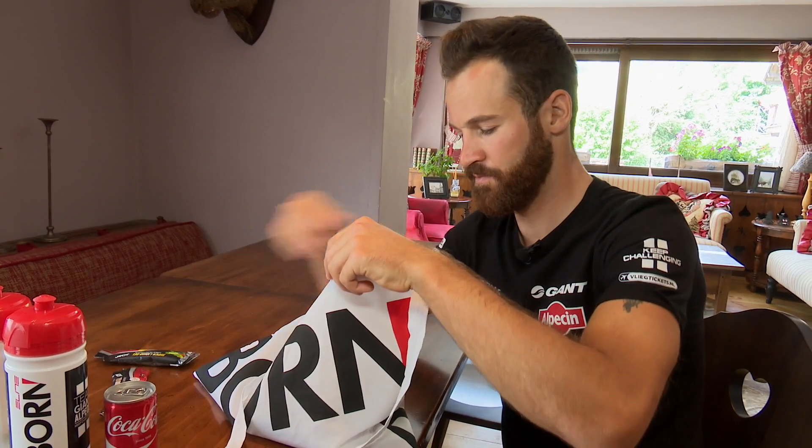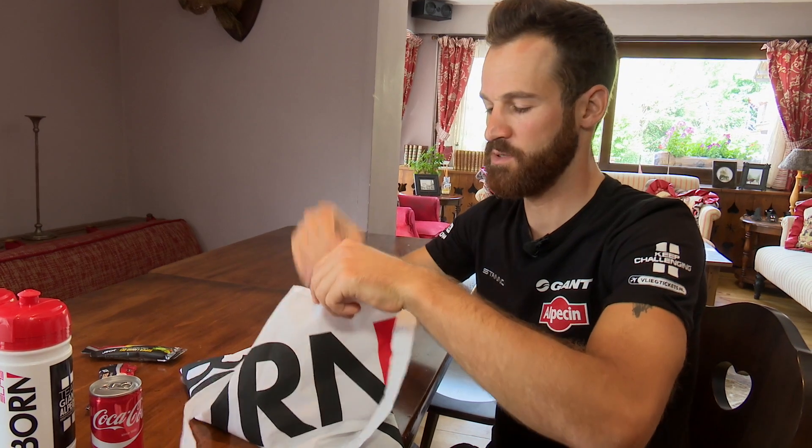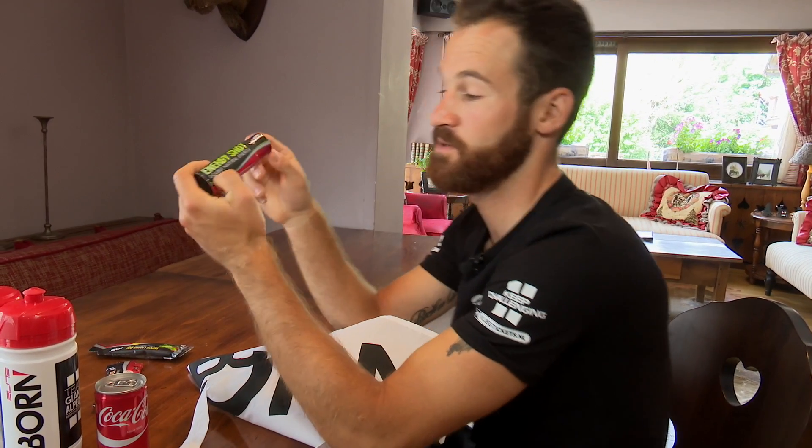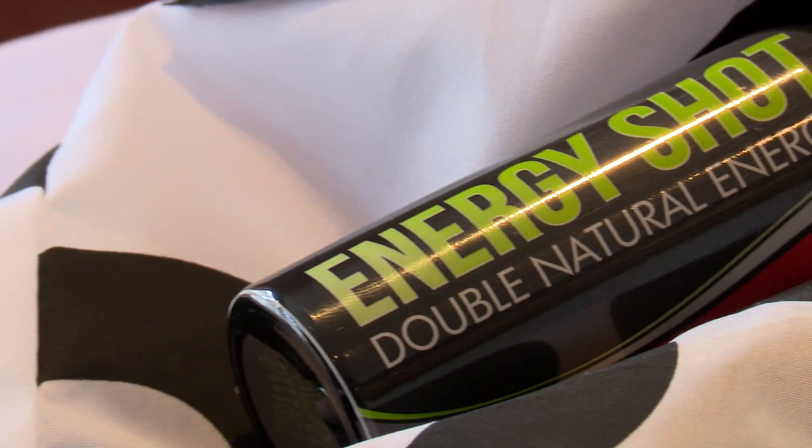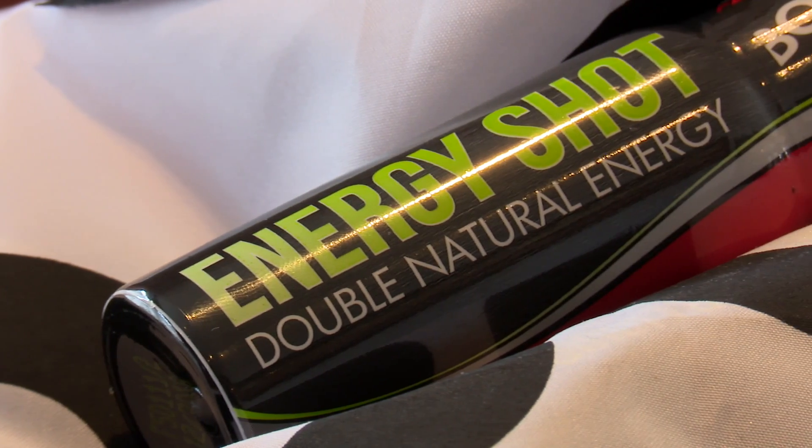Caffeine is nice but I don't need it from the gel because I also have this energy shot, and there's even more caffeine in it. It's called energy shot, cola flavor. Cola tastes better though, but it has cola flavor.